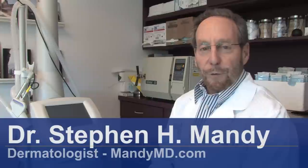Hello, my name is Dr. Steven Vandy, and I am a dermatologist associated with South Beach Dermatology in Miami Beach, Florida. Let's talk about natural cures for varicose veins.